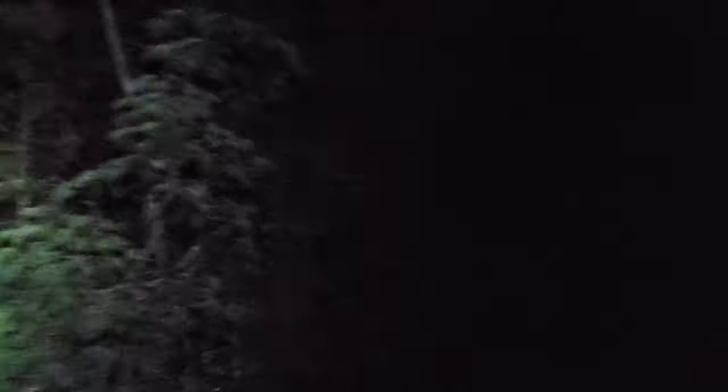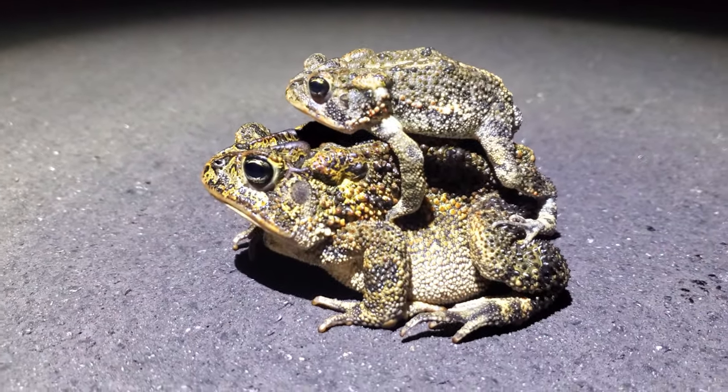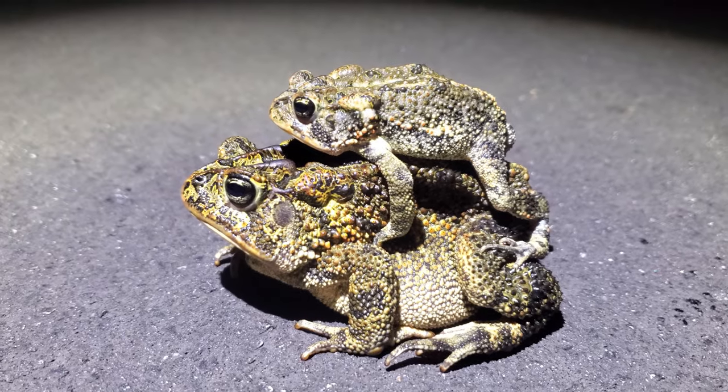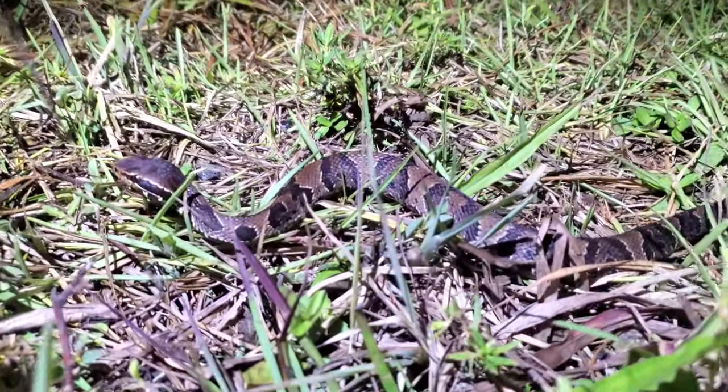Right here we have a male and female southern toad — the male is on top and he's in amplexus with the much larger female. There they go — the male is getting a free ride as the female heads right off the road with him. He's having a good time.